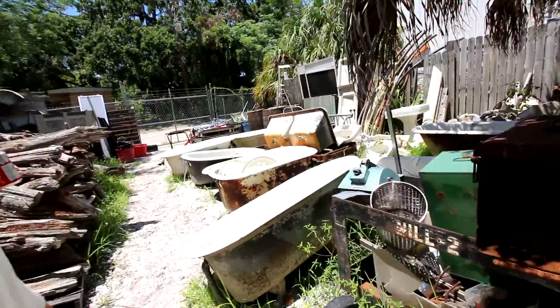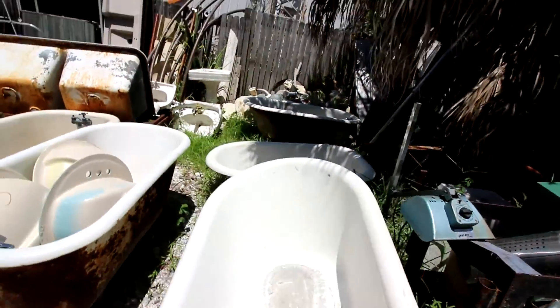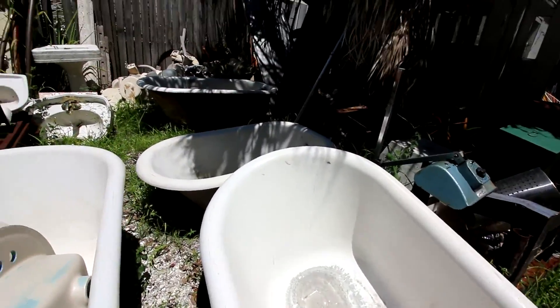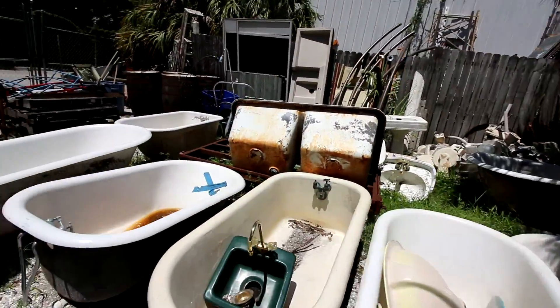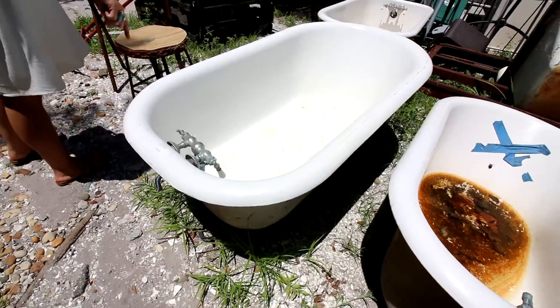Oh wow, that tub — look at this tub! It has like the feet, the old feet — it has the legs on them. It's seen better days but oh my gosh, so cute. This one has feet too!